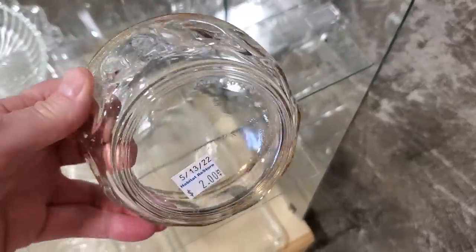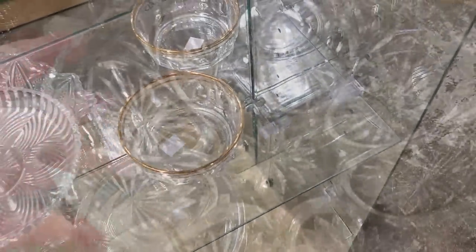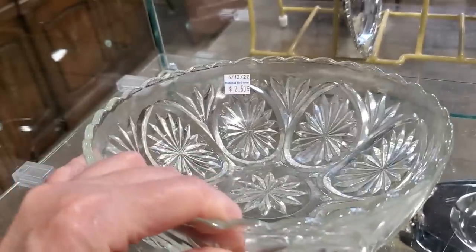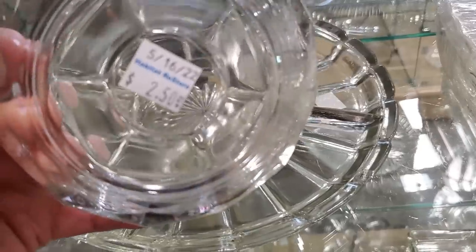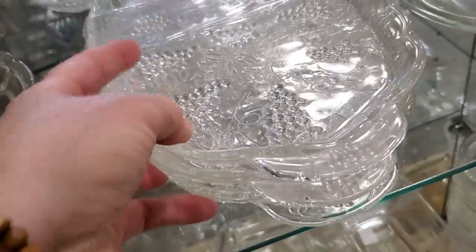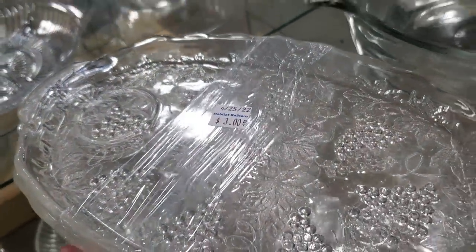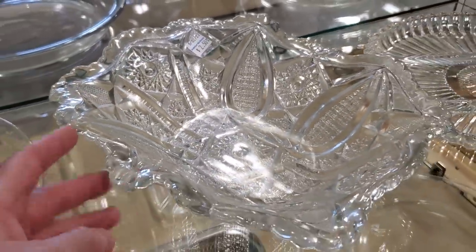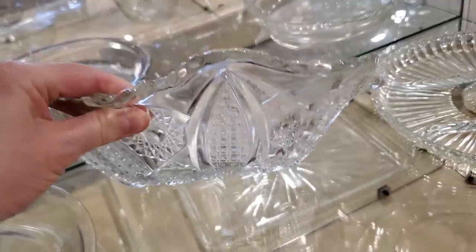Definitely check out your Habitat ReStore for cut glass or glass serving dishes and bowls. Look at this — $2.50! Isn't that beautiful? Wouldn't that make a table so pretty? And look at this one — $2.50 again. This Habitat ReStore typically has tons and tons of beautiful serving pieces. You get all three of those for $3. This is another one of those items I think I should have bought — wouldn't it be pretty to serve a salad in that?